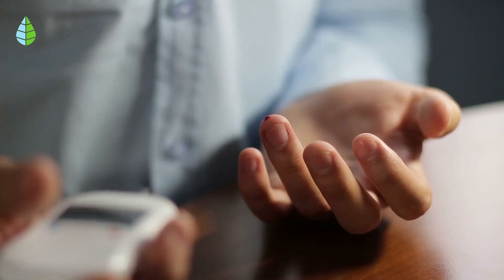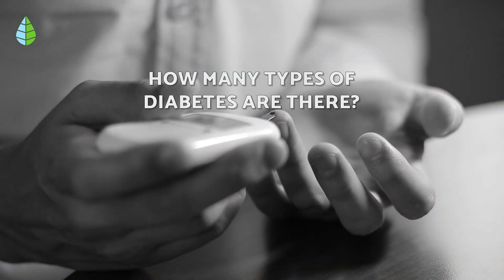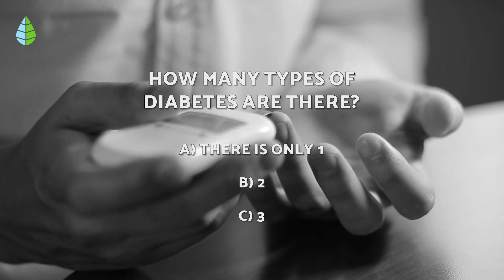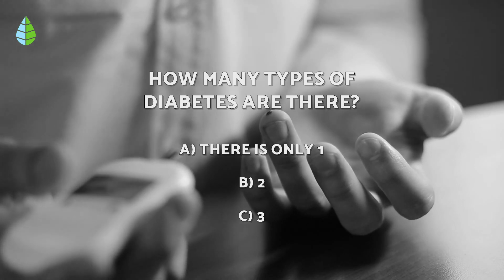But before we continue, let us put you to the test. How many types of diabetes are there? There is only one, there are two, or there are three. Think about it carefully because at the end of the video you will be able to check if you were right.